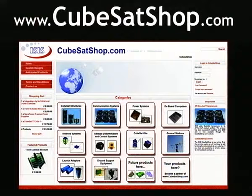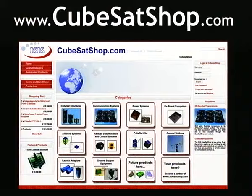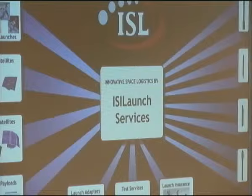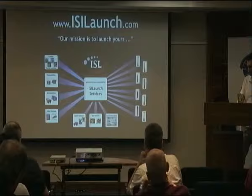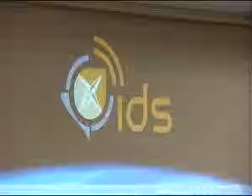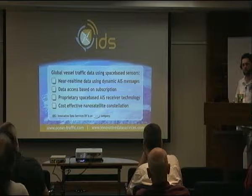We have many launch providers that we're working with, basically making sure the logistics work. Our data company, IDS, is basically selling data coming off the AIS missions that we're working on — it's more of a data subscription company. So it's not about satellites; it's really customers that want data and they don't care how they get it.